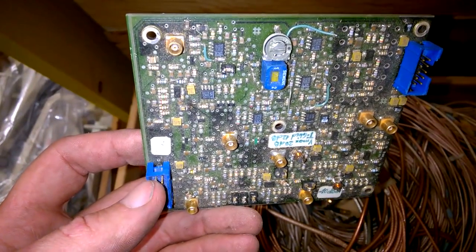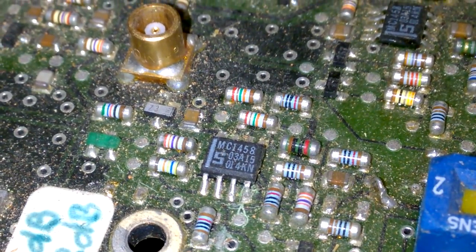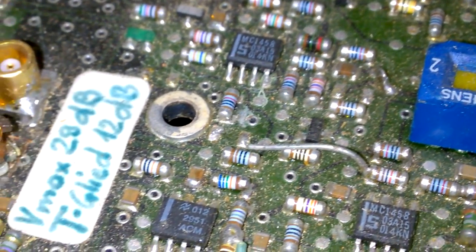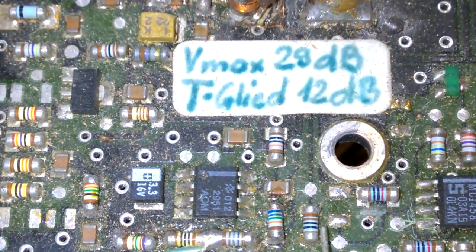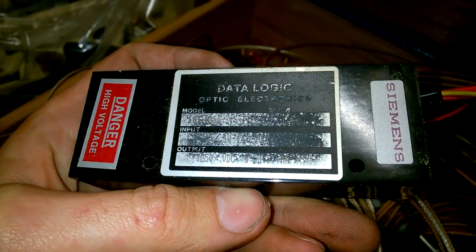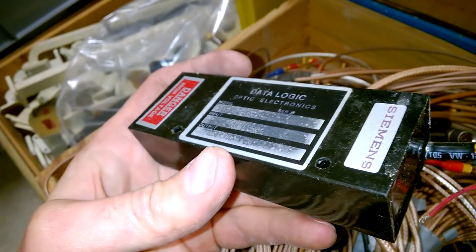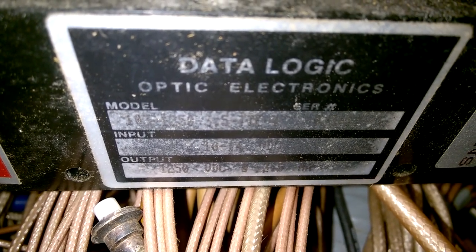Here is an interesting board — I don't know what it is. This is an amplifier. I wouldn't trust this one anymore. Data Logic. I can't read the model. That's too bad. I can hardly read it. No chance, I guess.